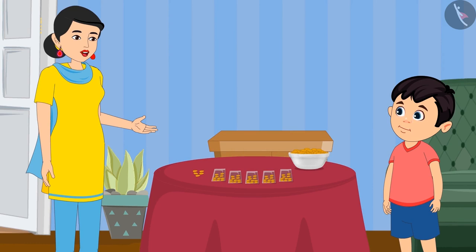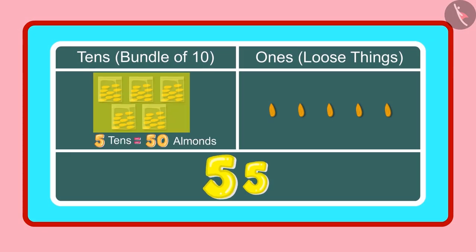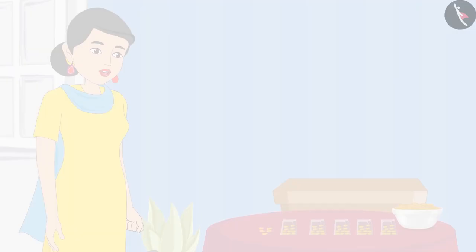It means 55 almonds. Yes Chotu. So can you tell me how many 1's and 10's are there in 55? Yes mummy, 55 has 5 tens and 5 ones. Very good, Chotu, you are absolutely correct.